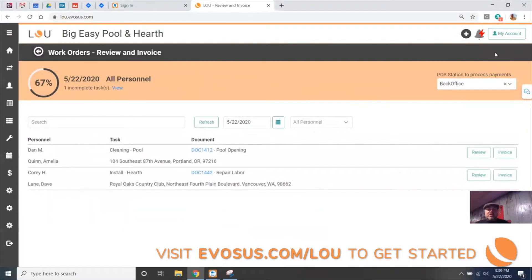When I click on that, it's going to drive me to a screen showing that already today — this morning at 9:30 AM — Dan and Corey have completed a task. These are work orders that were completed, the tech notes were entered, and they're ready for invoicing.